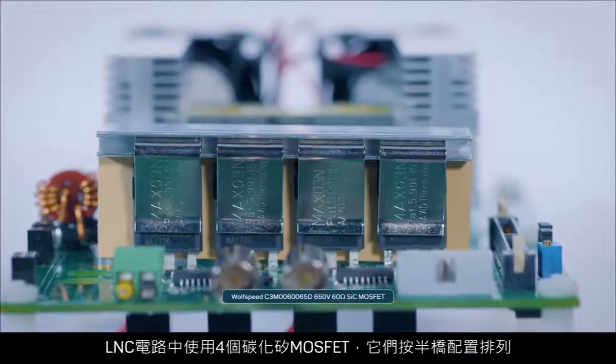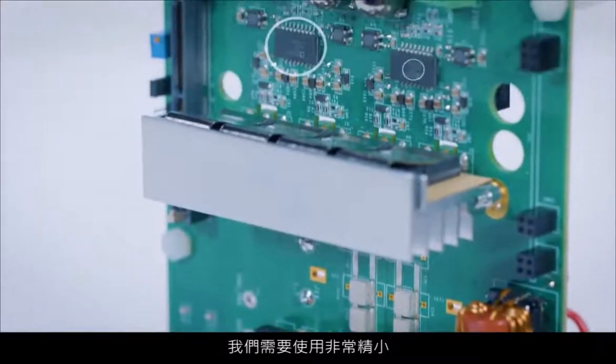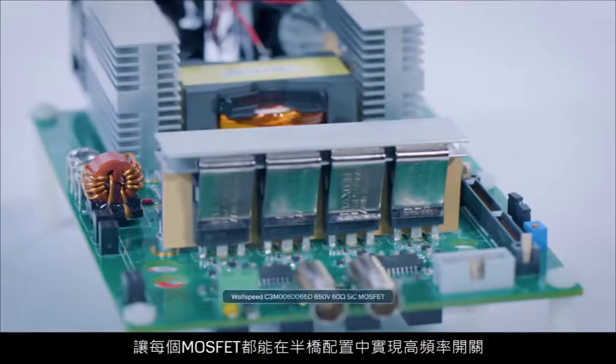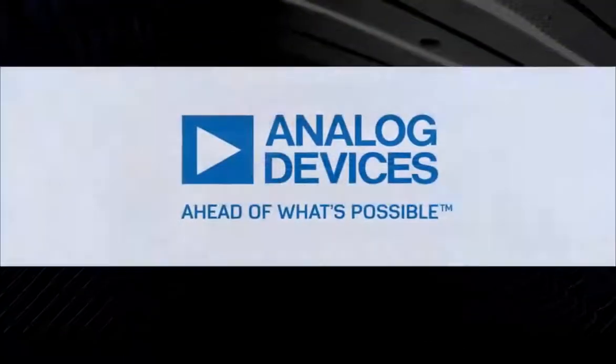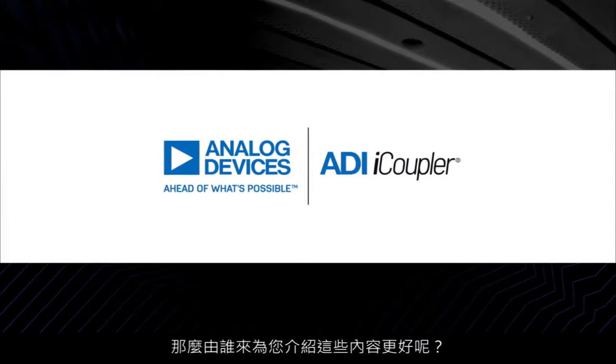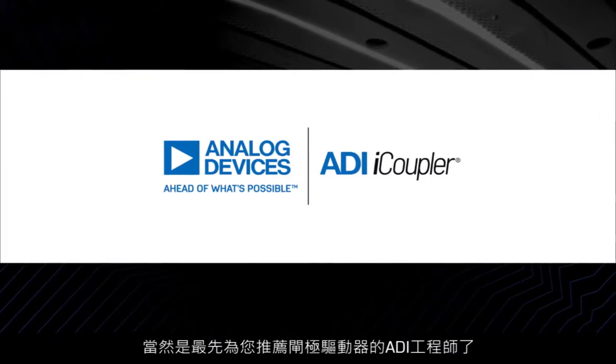Four silicon carbide MOSFETs used in LLC circuits are arranged in a half-bridge configuration. To reduce the size of the system and maintain a high switching frequency, we needed a gate driver that was very compact yet had the right set of electrical characteristics to enable high-frequency switching of each MOSFET in the half-bridge. But who better to tell you all about that than someone from the company who recommended that gate driver in the first place? Analog Devices.